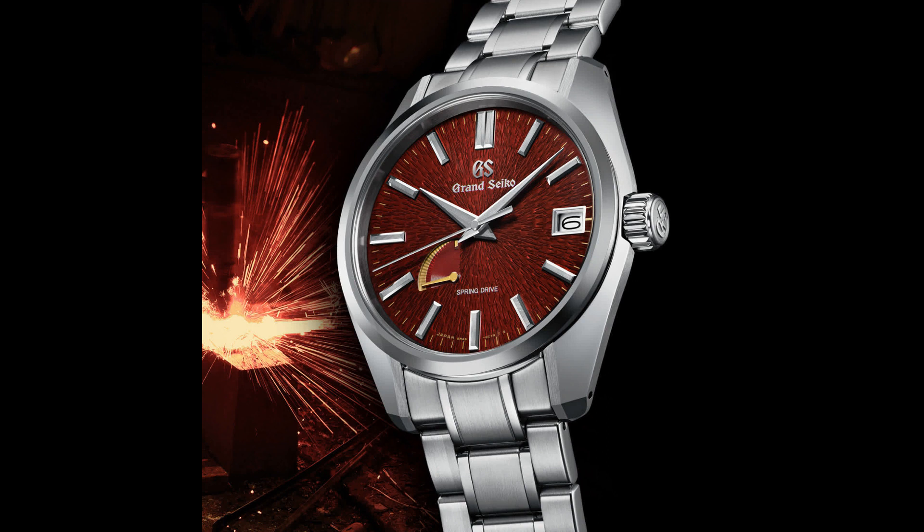I've always liked when Grand Seiko has used engraved patterns that come off like a hammered texture — that makes all the more sense when you think of the hammering of a katana in the forge. While I'm not inclined to wear a bright red watch, I could see this becoming an iconic dial like the White Birch.